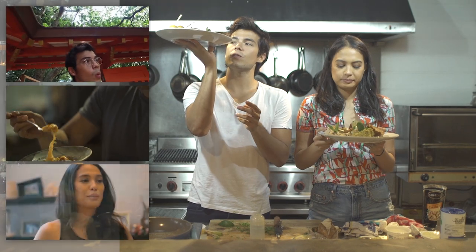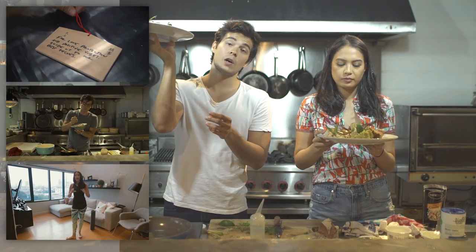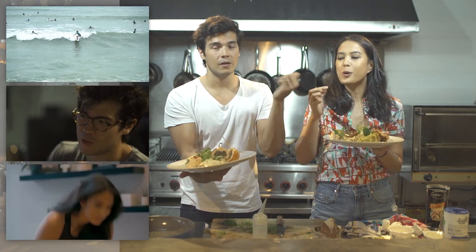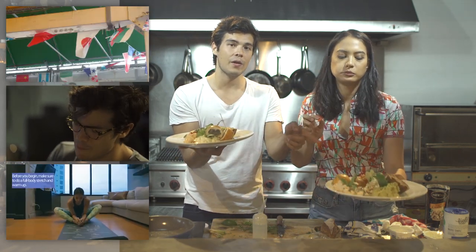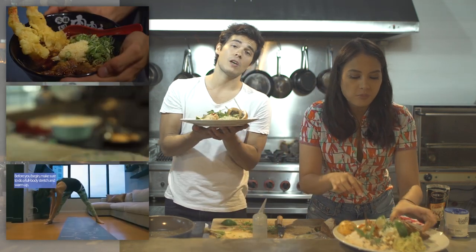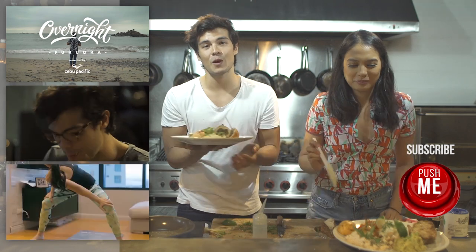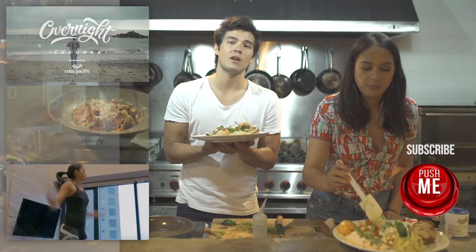Hey guys, thanks for watching. If you are ever in a crunch at home trying to entertain a lot of people, you can make this meze platter — everyone will love it. Make sure to also click on Belle to go to her channel and see all of her cute lifestyle content. And make sure to subscribe to my channel for more travel and food stuff. See you soon.